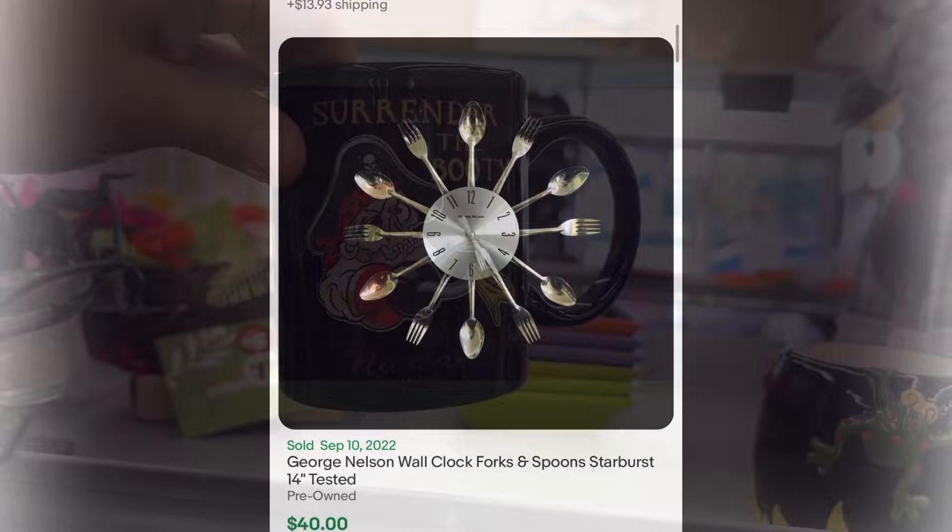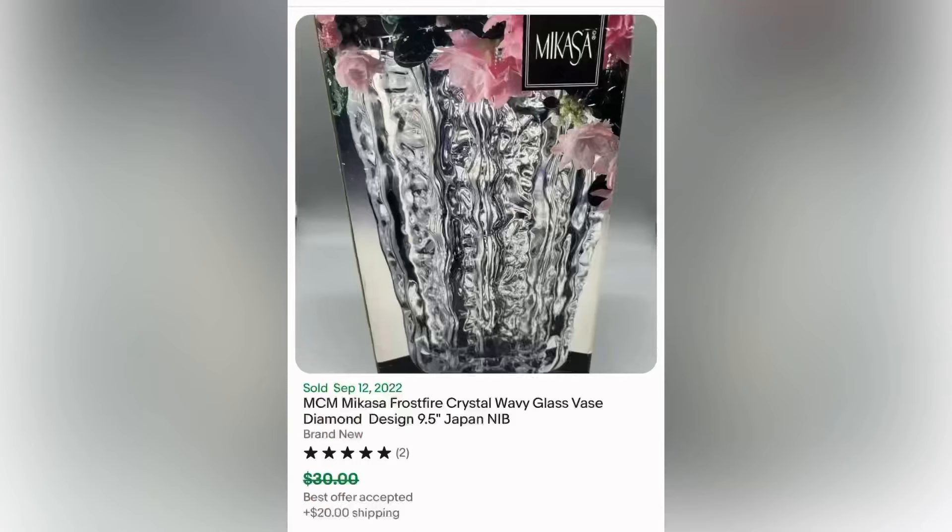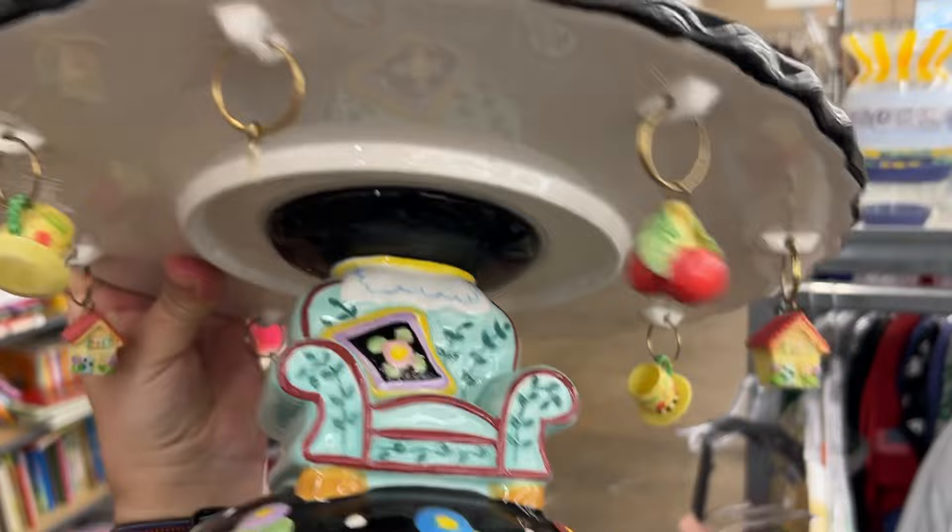Surrender the booty — just had to show that. This glass vase was really cool, or perhaps it's crystal, and it's from Mikasa. I just thought it looked interesting and I'm getting into crystal and glass. I was wondering if it was Kosta Boda, but it doesn't sell for much. This one was in the box and sold for $30 or less than that.